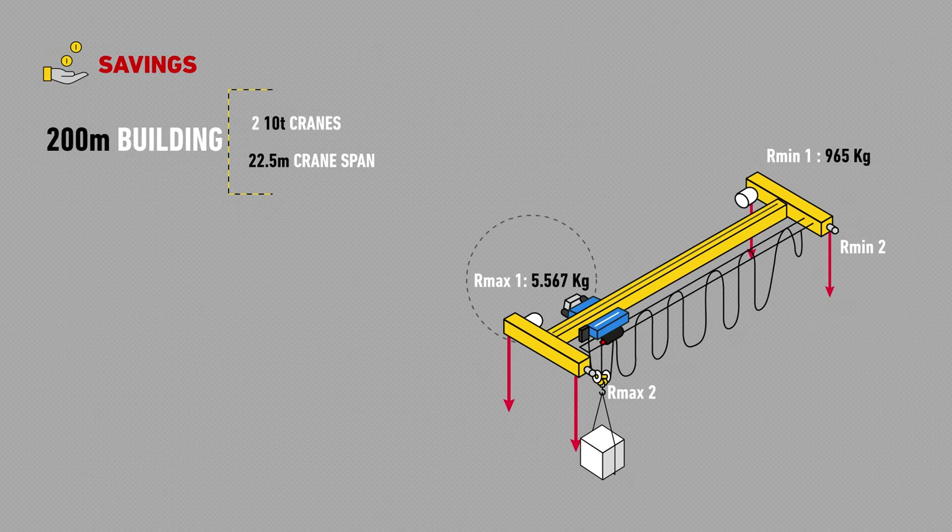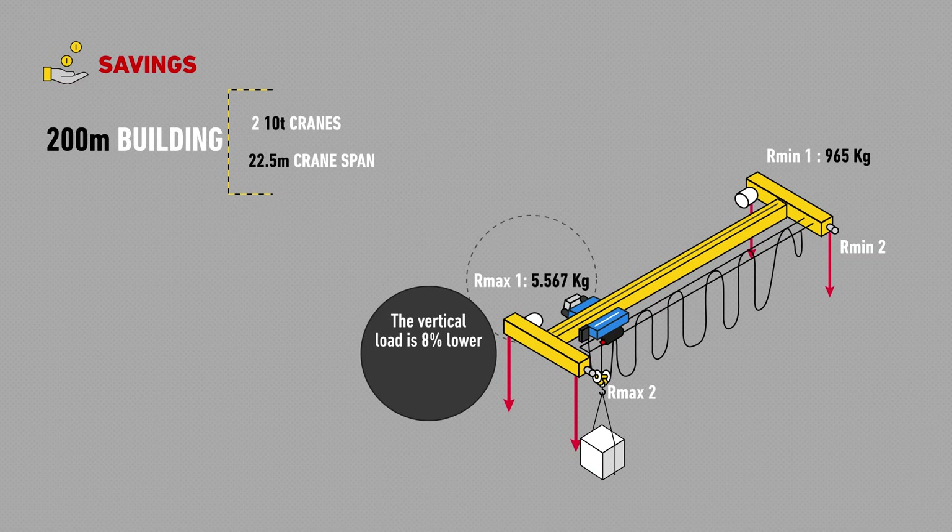And that's not all, because the vertical load per wheel decreases 8%, which brings about savings of 7% in building materials.